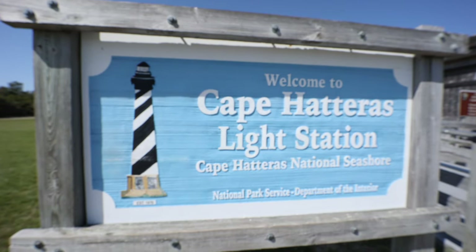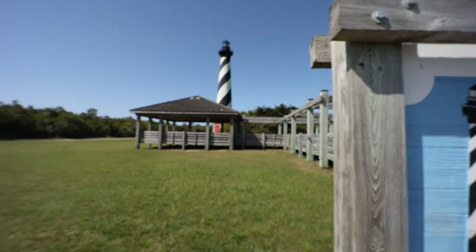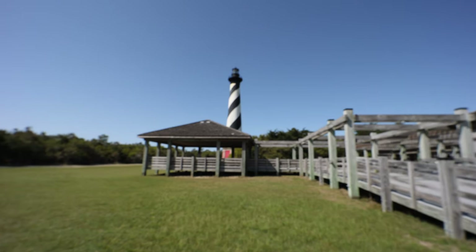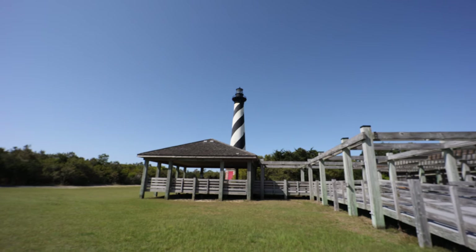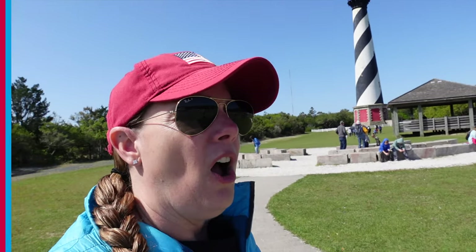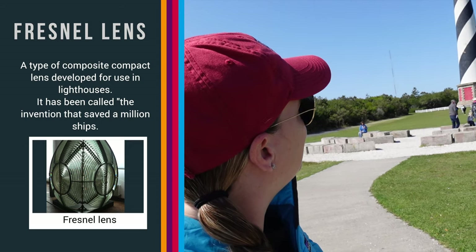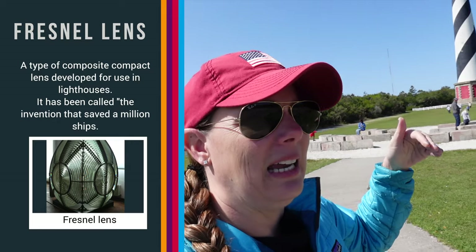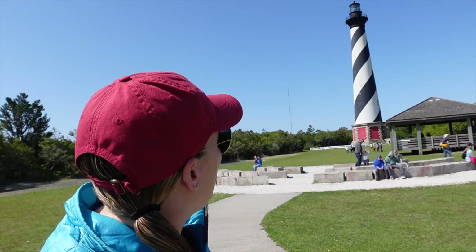We're at the Cape Hatteras Lighthouse today and it's awesome. It's white and black like a candy cane striping — that striping is famous for making lighthouses visible during the day. The red pedestal raised it up to give it more height. It uses a Fresnel lens — bending glass to amplify the light, making it visible 20 miles out.